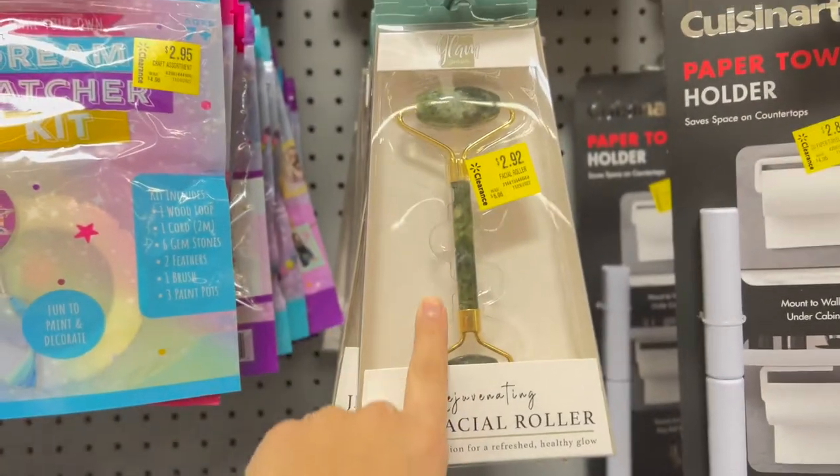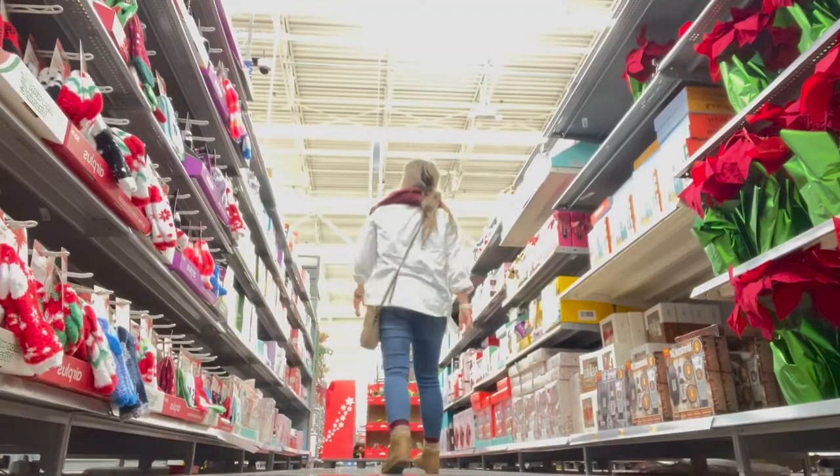This stocking stuffer might be on the pricier side, but Fitbits, Apple Watch bands, or any kind of fitness trackers make really amazing stocking stuffers. This is not really for everyone — really only if you have the money.